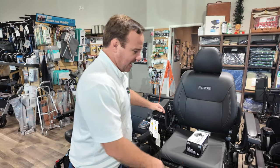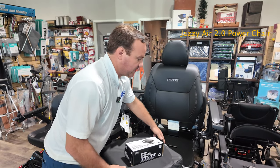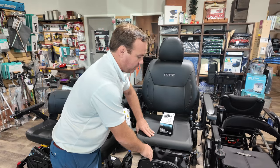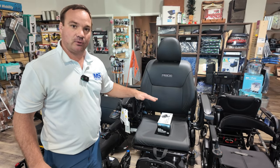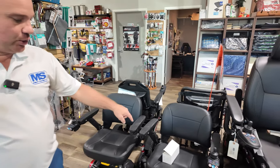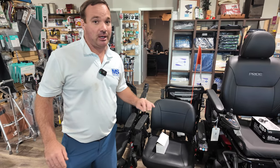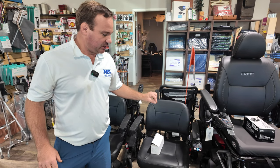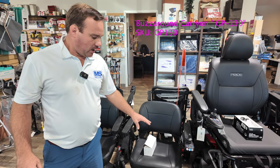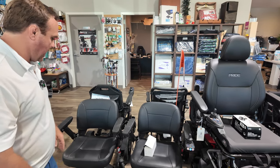The Jazzy Air 2 with the captain seat or van pan seat — you can get this with a contour seat. We have it displayed with this seat because you can add different cushions, but this is a full-size power chair by Pride that can go up and down. Right beside it is the new GP130 — I keep wanting to call it GB130 — it's the GP130, a fold-down power chair with wireless disconnections. Really cool, and we have a lot of videos on that.